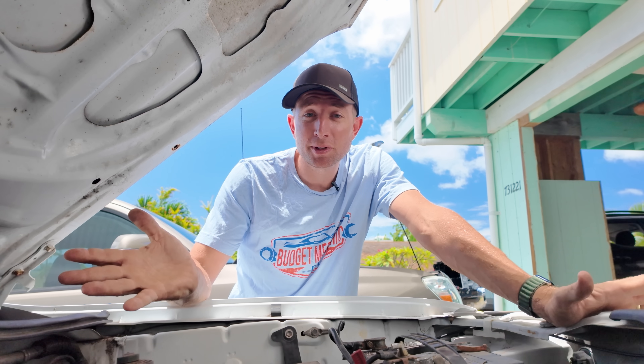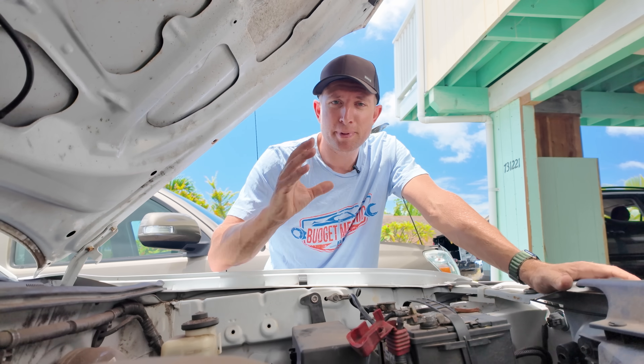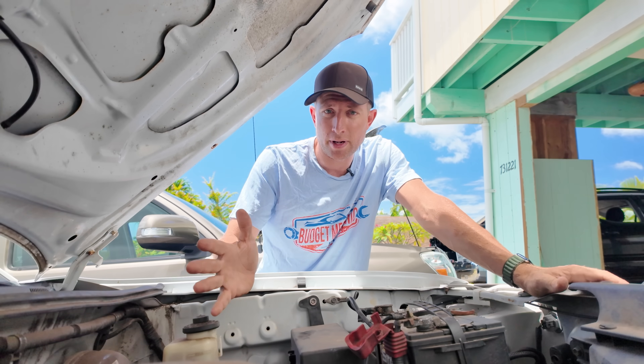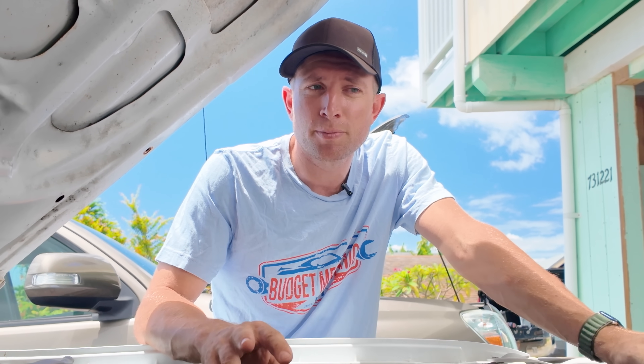Really briefly, what is a vacuum leak anyway? It's any time air is getting into the engine where it's not supposed to. An engine expects the air to come in through your air filter and your intake and nowhere else. So if something breaks, air gets in where it's not supposed to, and it can throw off the air-fuel mixture, which is bad.